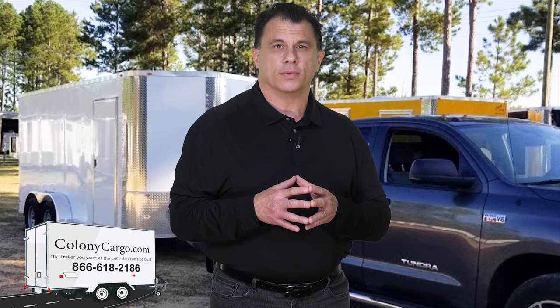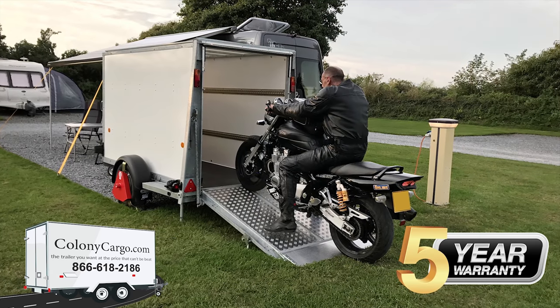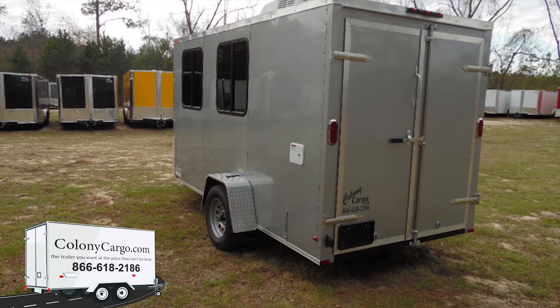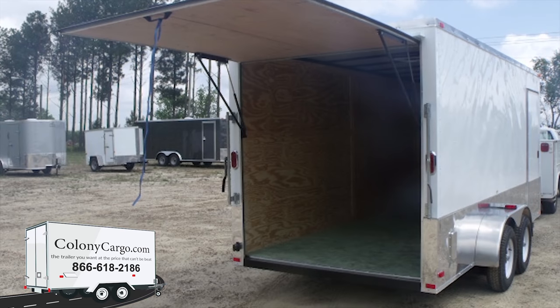Financing is available. We provide a 5-year factory warranty and a 30-day drive-out tag. We customize for food trailers, dog grooming, motorcycle racing, and more.